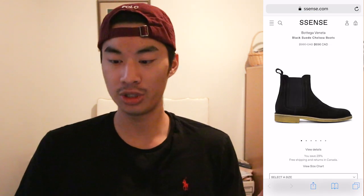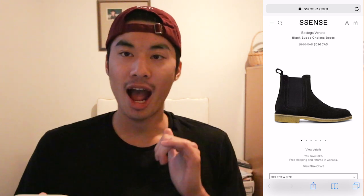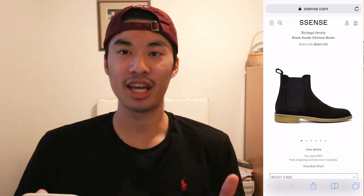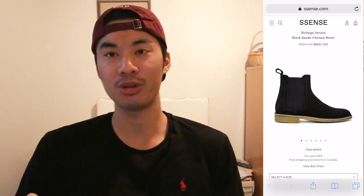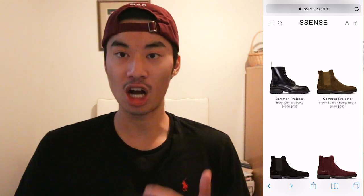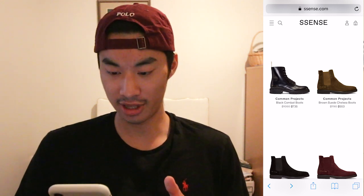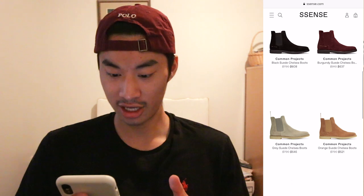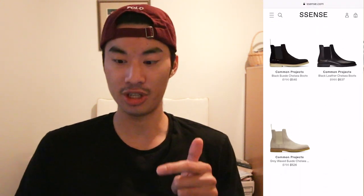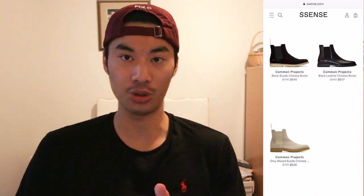Moving along to some shoes — I think Chelsea boots are an absolute staple, especially in the fall and winter time. Bottega Veneta makes some phenomenal Chelsea boots. A good alternative besides Bottega is Common Projects, and they have a lot of them on sale right now. Sizes will vary, especially at this price, so hopefully you can luck out before they're all sold out.